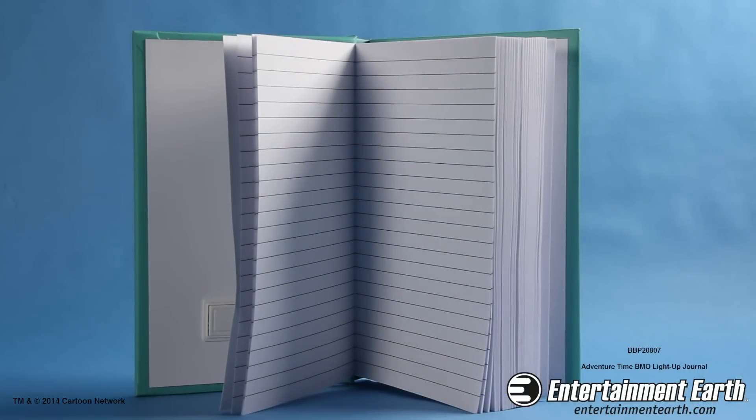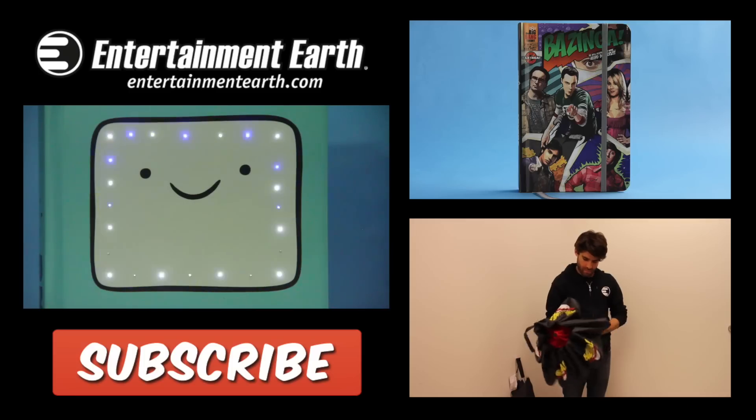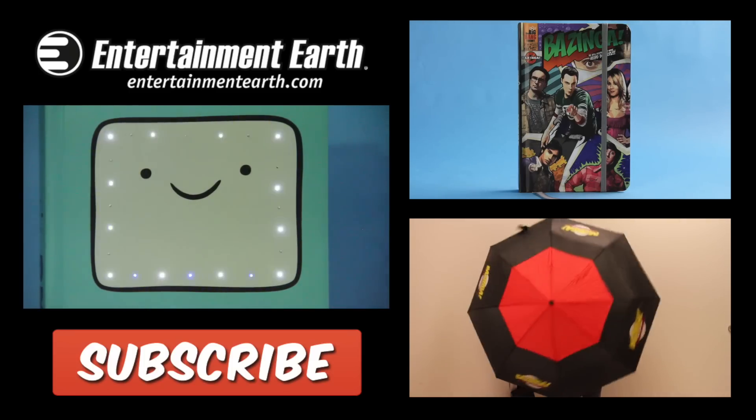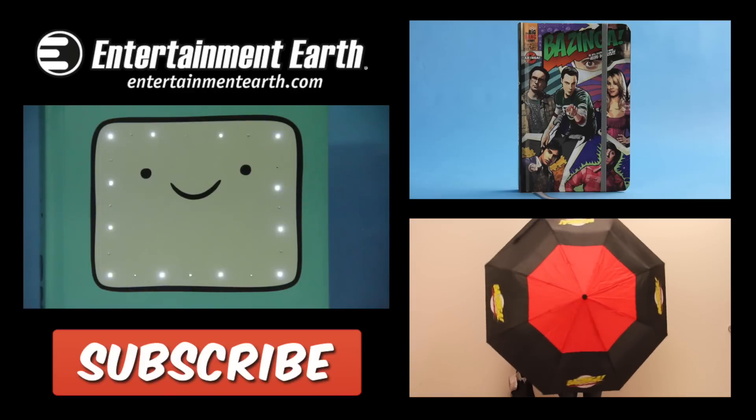The journal comes filled with lined paper so you can take all the notes you want. The Adventure Time BMO light-up journal — you can order it now on entertainment.com. Thanks for watching, and subscribe for more videos! I will see you next time!